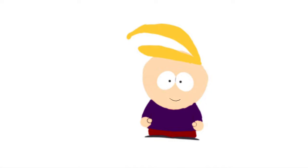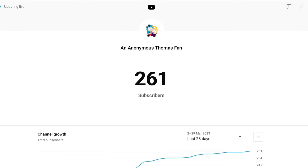Hi everyone, just quickly before the video starts I want to thank you all very much for getting the channel to over 250 subscribers. I really really appreciate it, so just thank you for watching my silly little videos. With that out of the way, let's get on with the video.